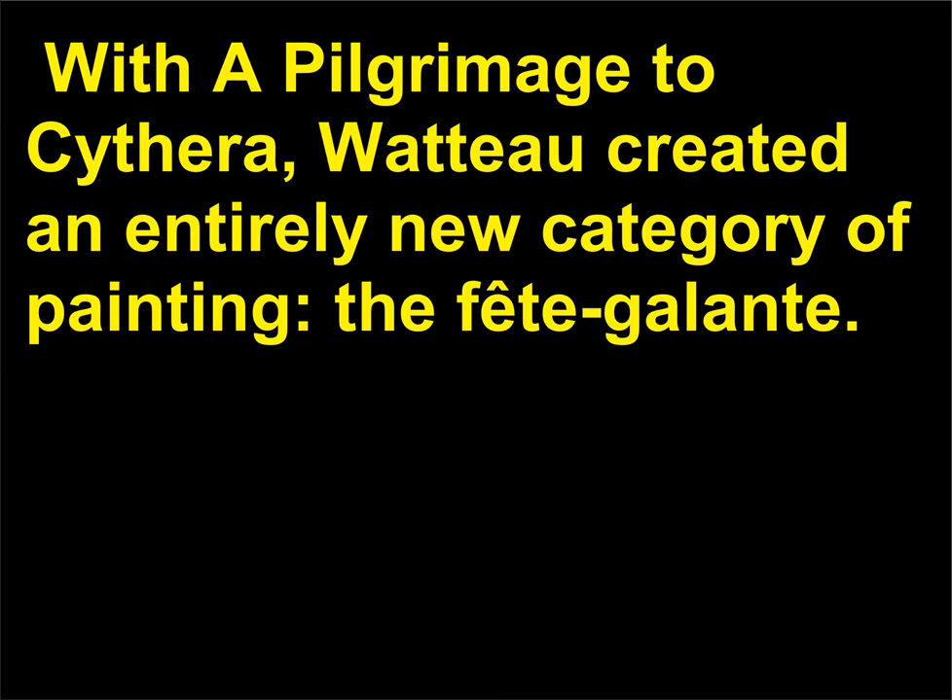Watteau's painting reflects the Rococo style with its silky, powdery texture, amorous themes, and aristocratic focus. With A Pilgrimage to Cythera, Watteau created an entirely new category of painting — the Fête Galante.